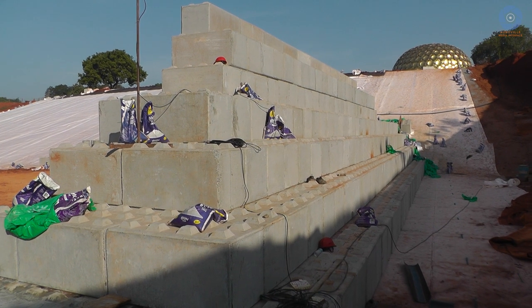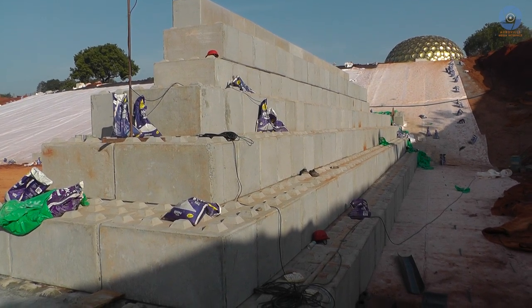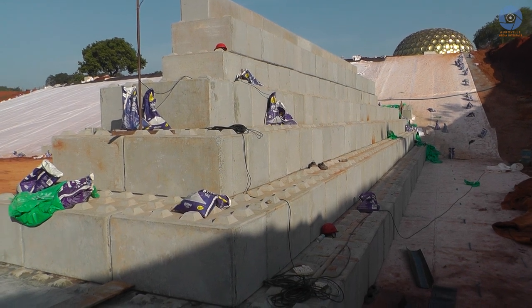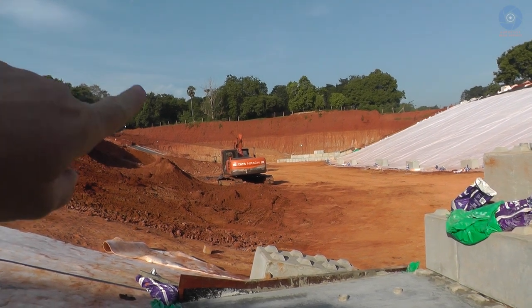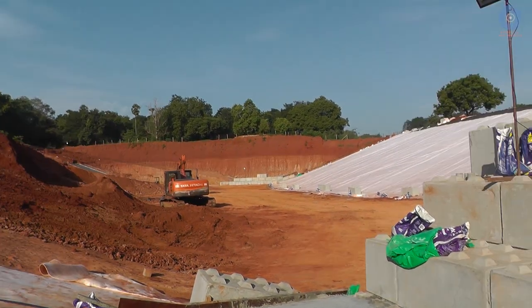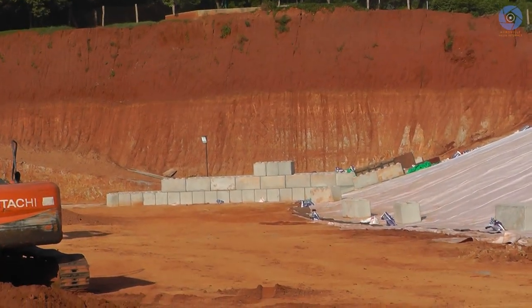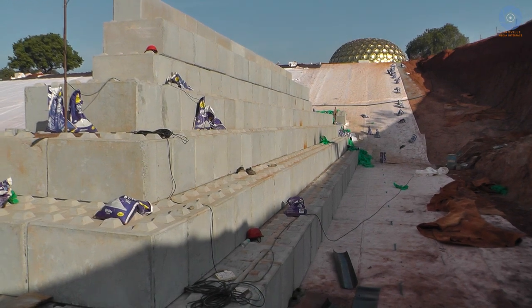It's Friday the 16th of September 2022, good morning, it's about quarter to eight. I'm at the back of the first dam — let's call this the first dam — and the other one over there is the second dam. They're starting it but they are at the very beginning at the moment. So let's look at this one.